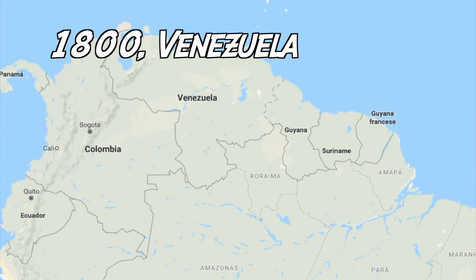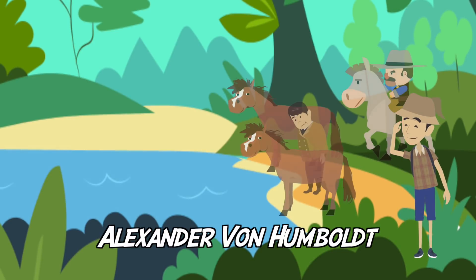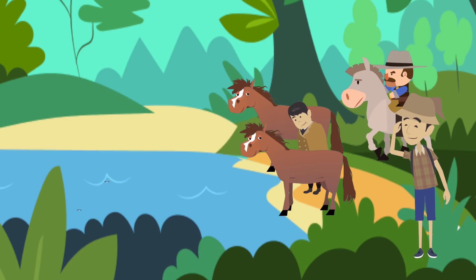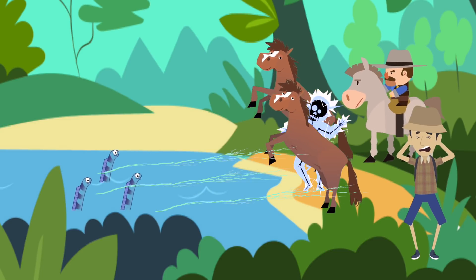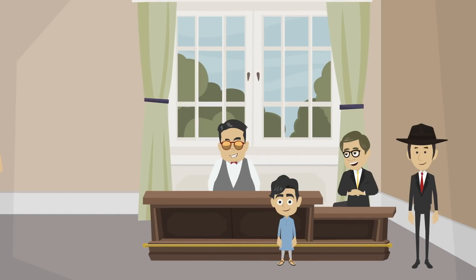In 1800, the German naturalist Alexander von Humboldt was watching locals fish for eels in Venezuela, when suddenly he saw some eels rise from the water and defend themselves, sending out electric shocks to the fishermen.